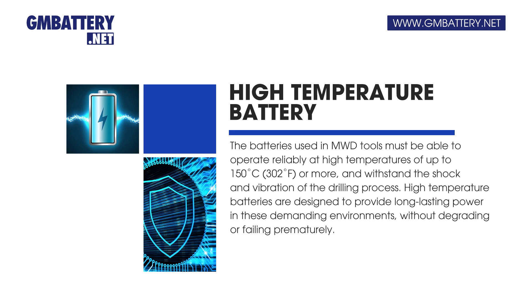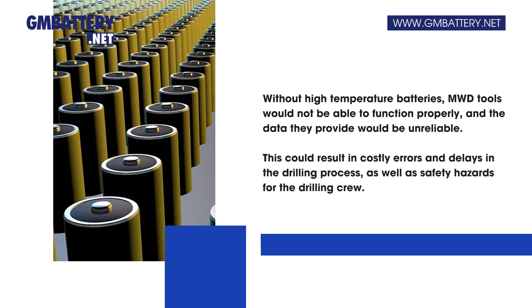High-temperature batteries are designed to provide long-lasting power in these demanding environments without degrading or failing prematurely. Without high-temperature batteries, MWD tools would not be able to function properly, and the data they provide would be unreliable.